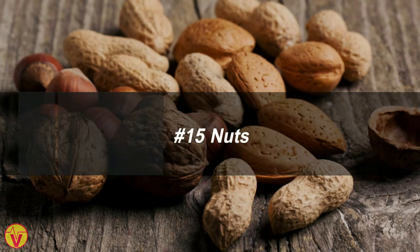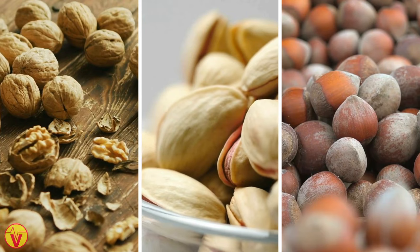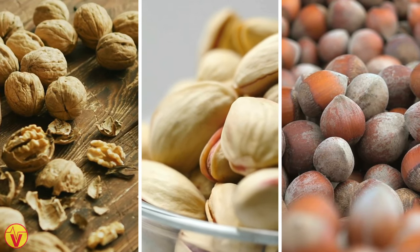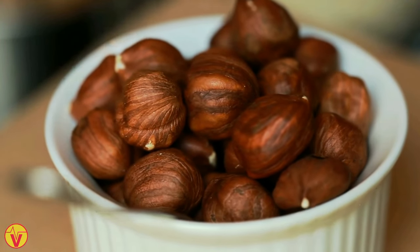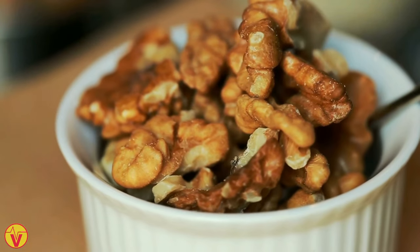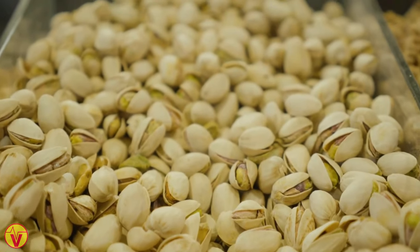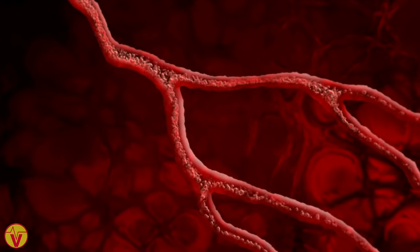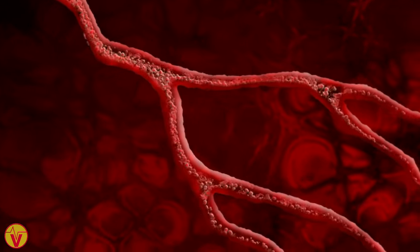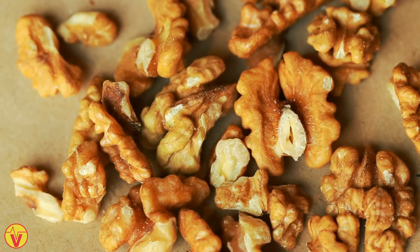15. Nuts. Tree nuts, such as walnuts, pistachios, and pecans, can effectively reduce total cholesterol levels and LDL cholesterol. These nuts are rich in heart-healthy monounsaturated fats, fiber, and essential vitamins and minerals that promote cardiovascular well-being. Additionally, nuts contain plant sterols, natural compounds that hinder the absorption of dietary cholesterol into the bloodstream. However, it is important to exercise moderation when consuming nuts, despite their numerous benefits.